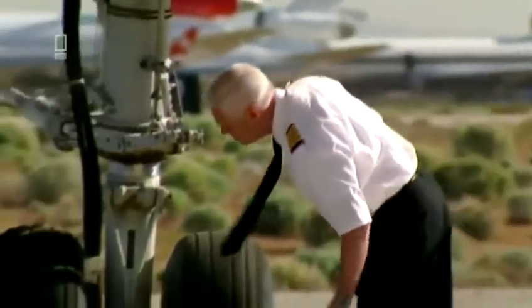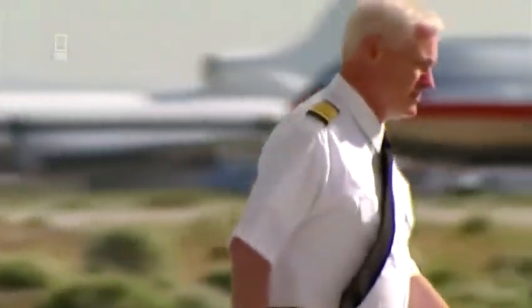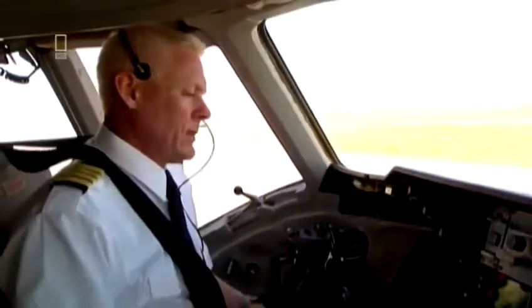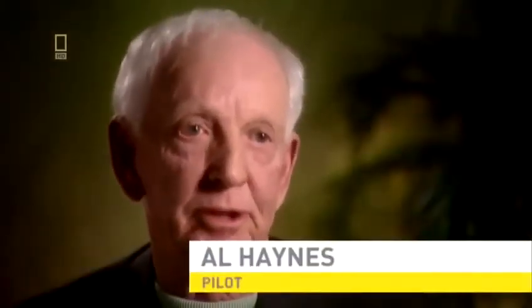Commanding the flight is Captain Alfred C. Haynes. His cabin staff reported a minor electrical fault in the galley on the previous leg, but engineers have given it the all clear. Captain Haynes is a veteran pilot with 7,190 hours logged in the DC-10. The DC-10 is a great airplane to fly — I think it was termed an old man's airplane because it's so simple to fly.